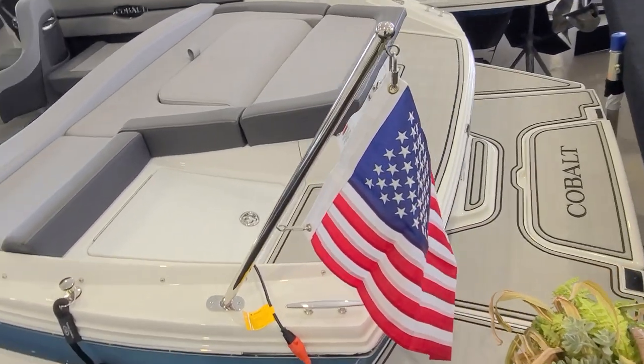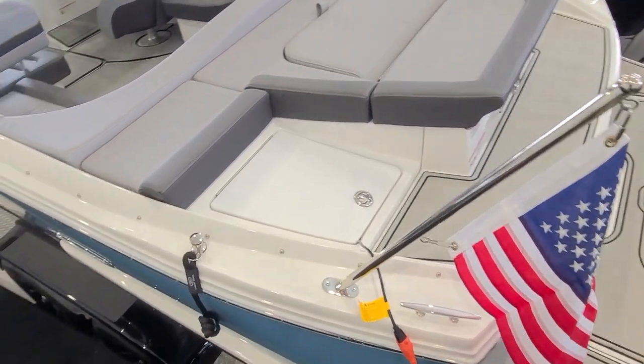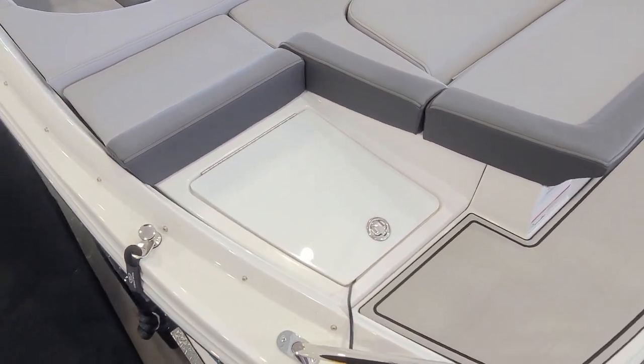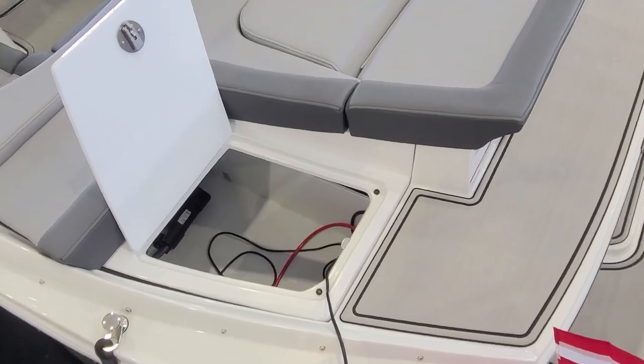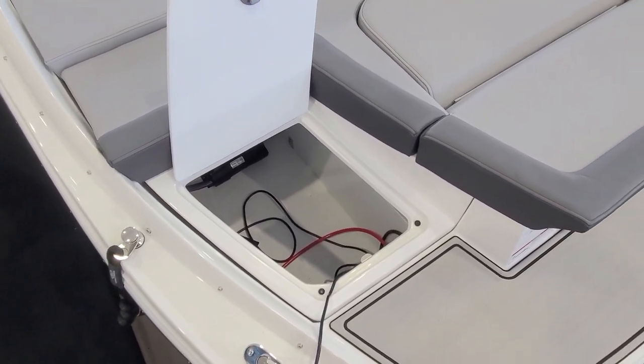Of course, the flag on the back — a noteworthy little feature — along with the oversized cleats. There is also a trunk in the back of this boat right here as well, so that access point gets you right down into that same compartment when we had the engine hatch up.